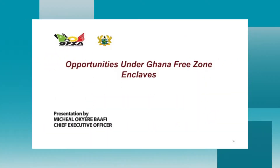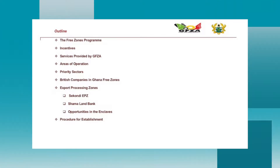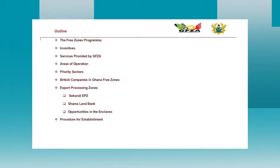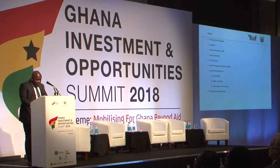The outline for this presentation covers the free zones program incentives, services provided by GFA, areas of operation, priority sectors, British companies in Ghana free zones, export processing zones — specifically the Sekondi Export Processing Zone and the Shama Land Bank — opportunities in the enclave, and procedures for establishment.